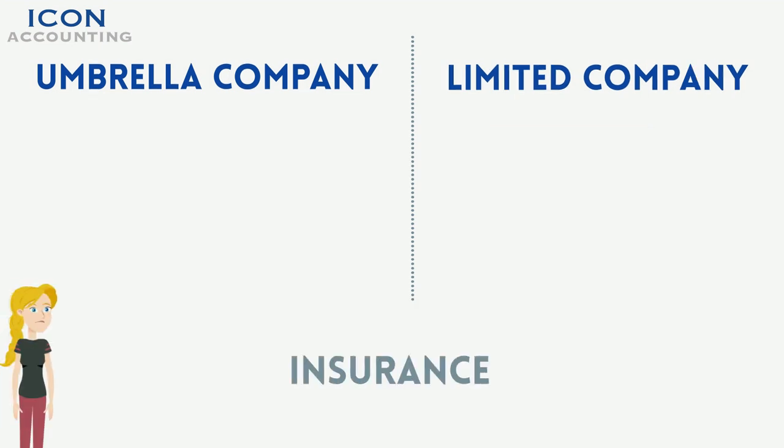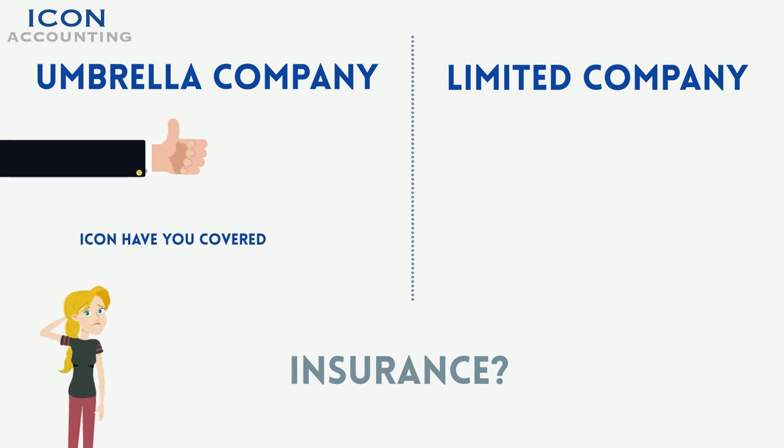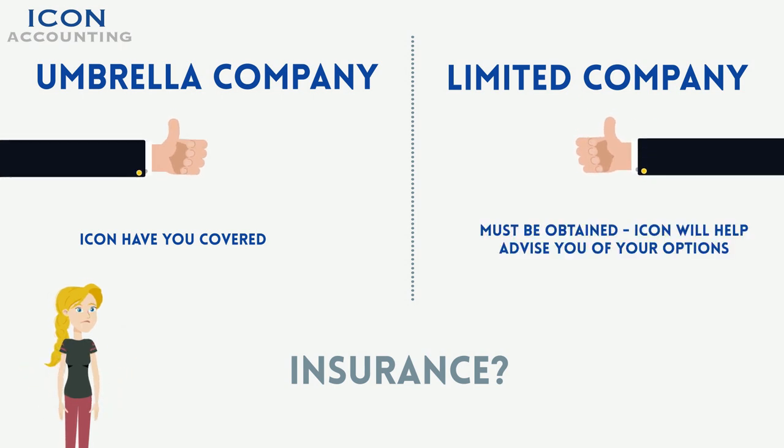Do I need insurance? Public and employer's liability, alongside professional indemnity, are covered under the umbrella company. Insurance must be obtained for a personal limited company. We will advise you on the steps required to attain this.